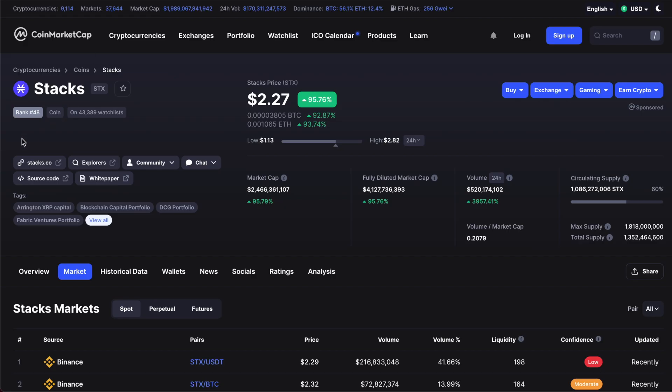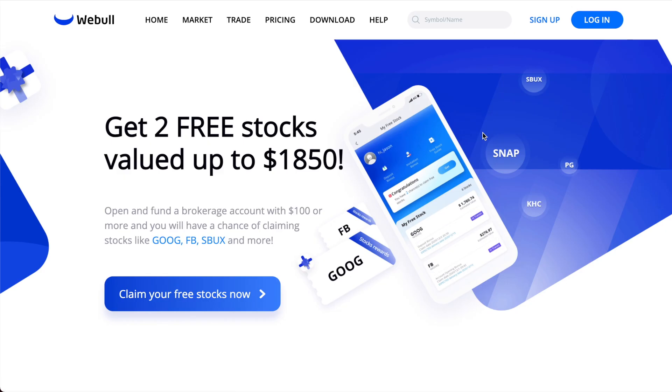Let me know if you've ever heard of Stacks, and let me know your price predictions — what do you think it can hit by the end of this year? Comment that down below. If you haven't already, be sure to hit that subscribe button and smash the like button so more people can see this. Also, if you want to get two free stocks worth up to $1,850, click the first link in the description, sign up for an account, and deposit a minimum of $100 to potentially receive those two free stocks. Aside from that, I'll see you in the next one.